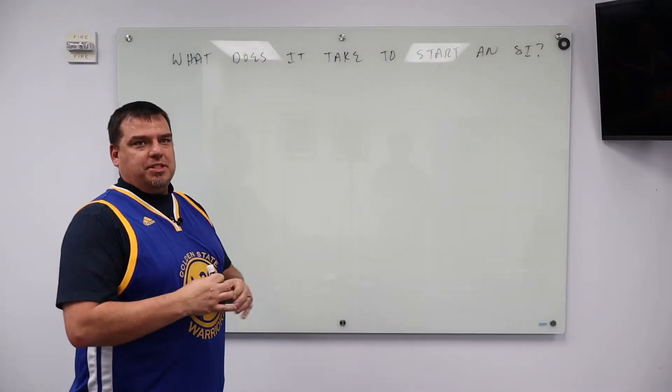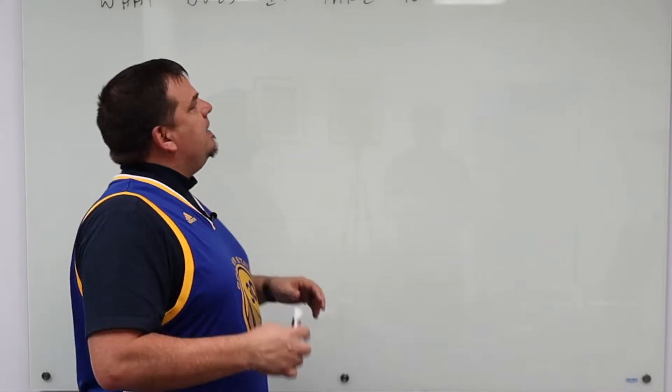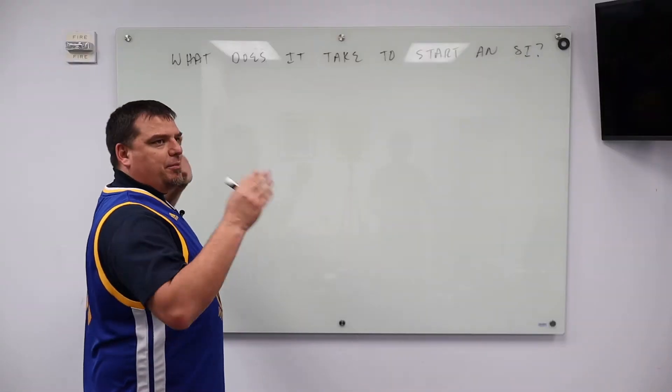So what does it take to start a systems integrator? This is a very popular question that people have asked me privately. So in order to answer that, I'm going to tell a little bit of backstory.